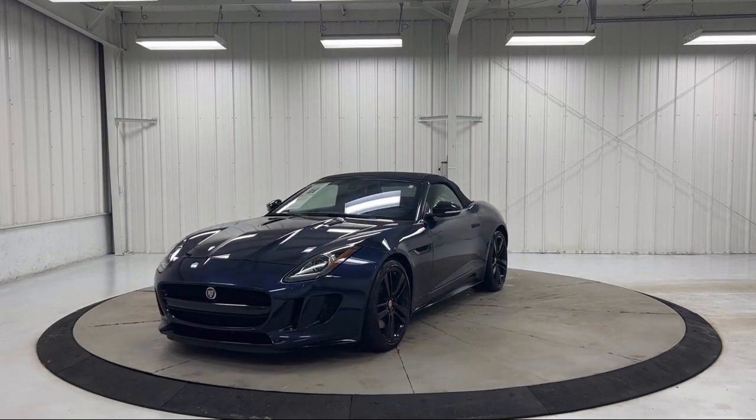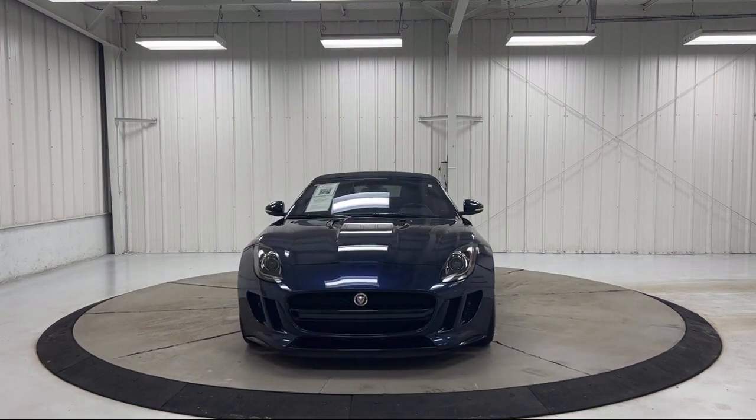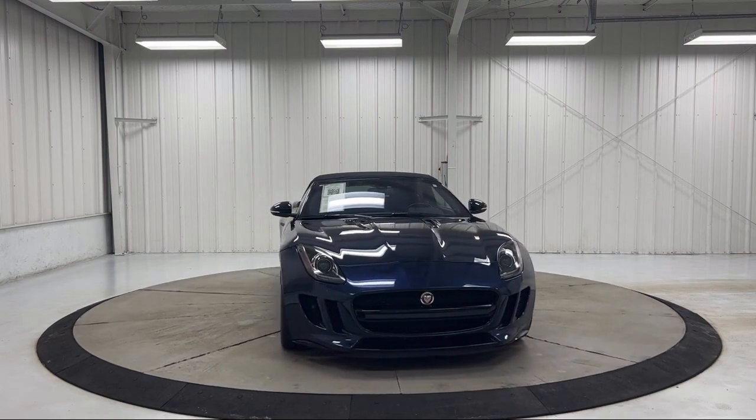It also features rain-sensitive windshield wipers, blind spot monitor, keyless entry, bi-xenon HID headlamps, and auto high-beam headlamp control.